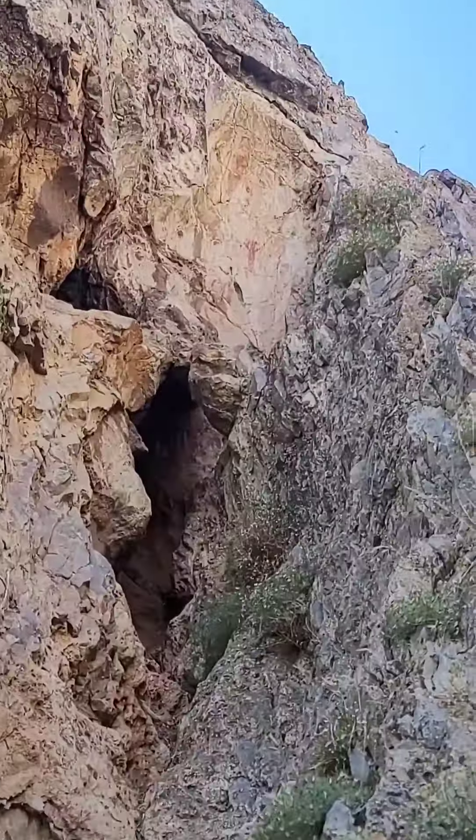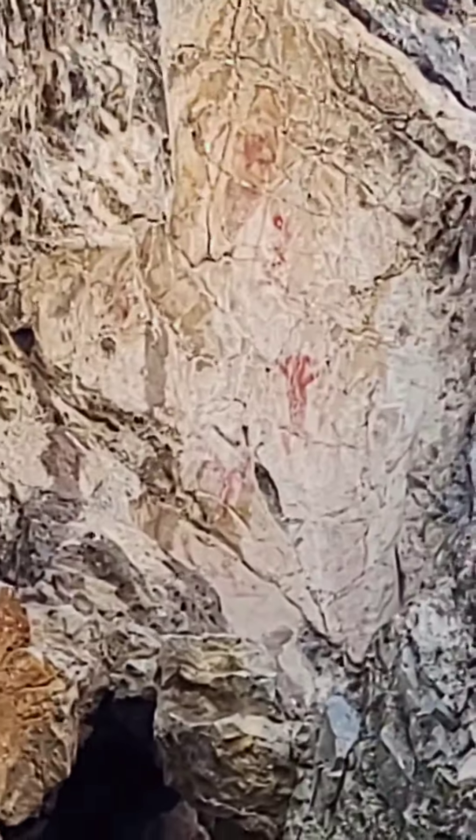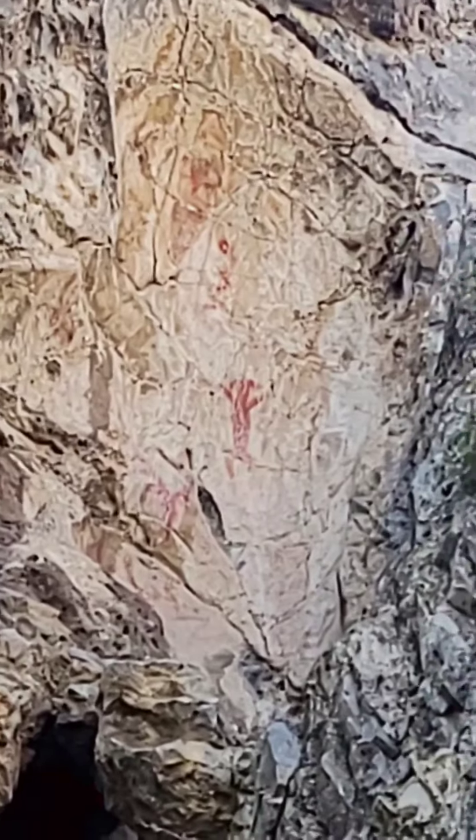Just imagine going out on this little rock ledge right there to paint some pictographs — thousands of years ago. That's pretty cool.